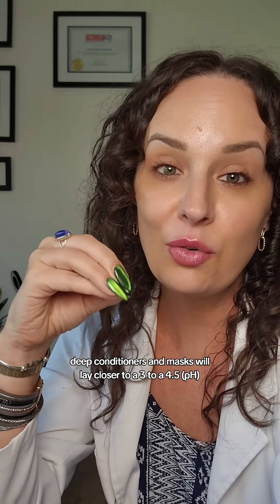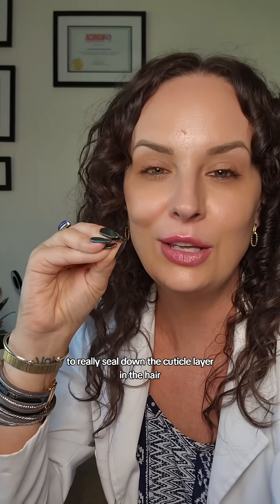Deep conditioners and masks will lay closer to a 3 to 4.5 to really seal down the cuticle layer in the hair. That's all she's doing — putting a deep conditioner on her hair. There's nothing crazy going on here. Love you guys!